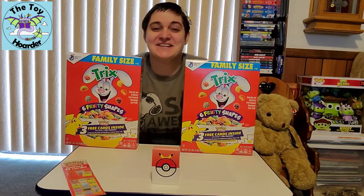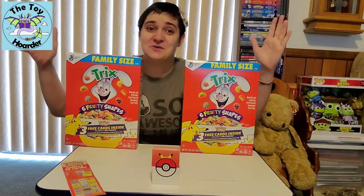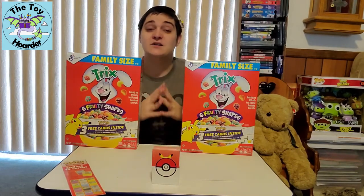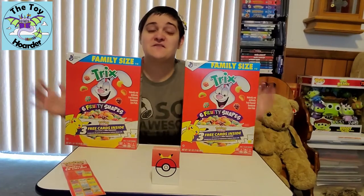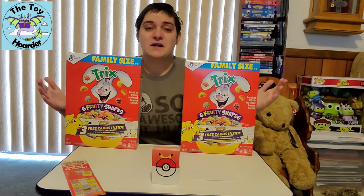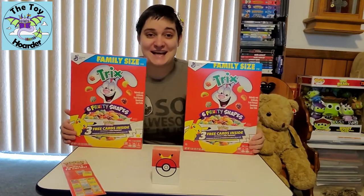Hi, it's Elizabeth from the Toy Hoarder. Today I have two boxes of Trix cereal with toys in them. This is a new General Mills promotion. It is 2021, and as some of you may know, it is the 25th anniversary of Pokemon. For that release, General Mills and Pokemon have teamed up to give us packs of Pokemon cards inside cereal.